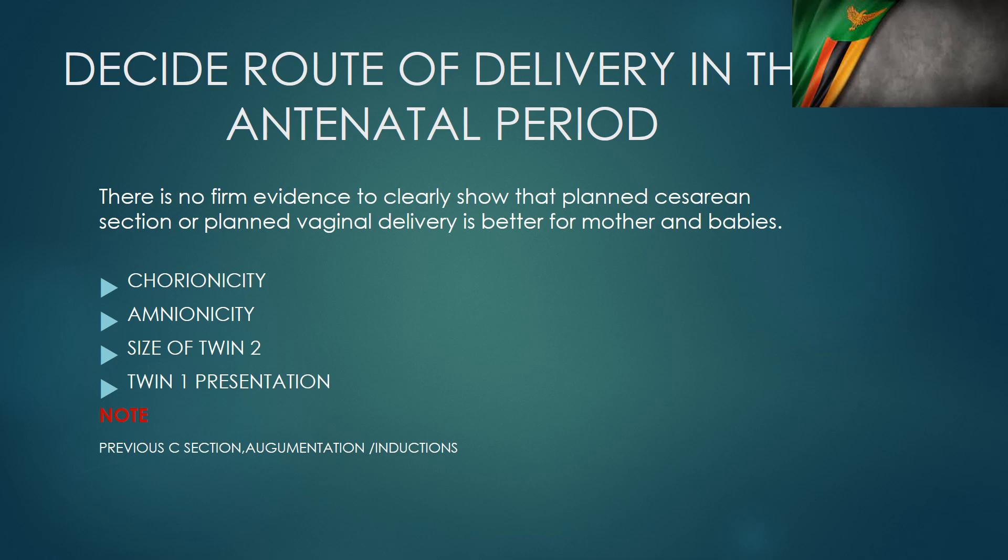Even though there's no firm evidence to show that a planned caesarean section or planned vaginal delivery is better for the mother and her babies, it is good practice to ensure that during the antenatal period, the mother knows exactly what's going to happen during her delivery — what would lead to a caesarean section and what would lead to a normal delivery.